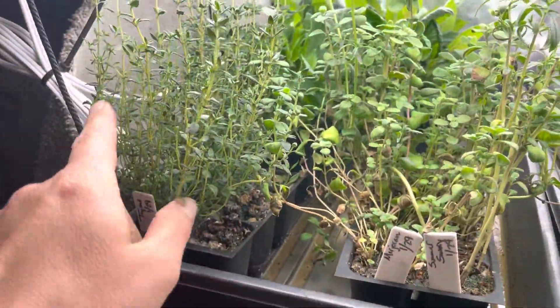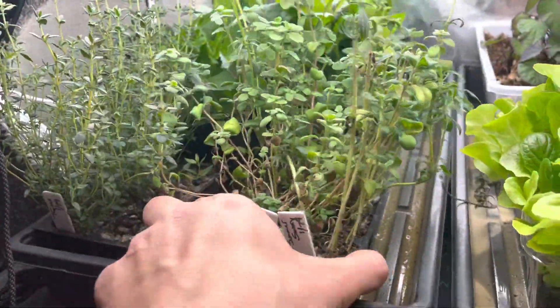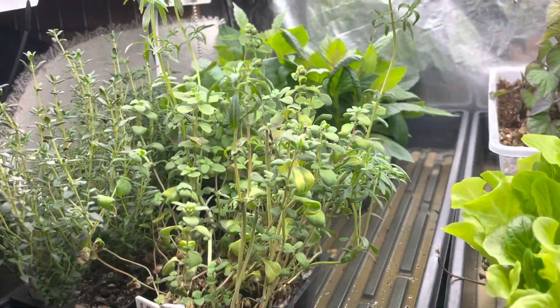Some random herbs here, like some thyme, marjoram, and summer savory. I had to top those because they were getting so big already.